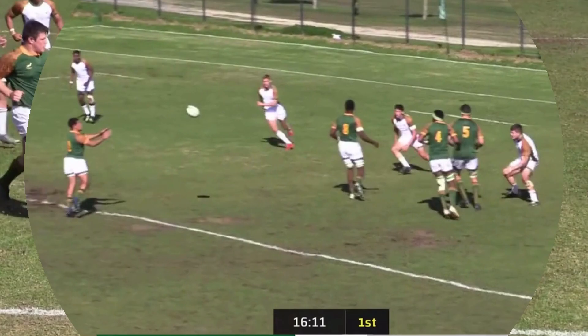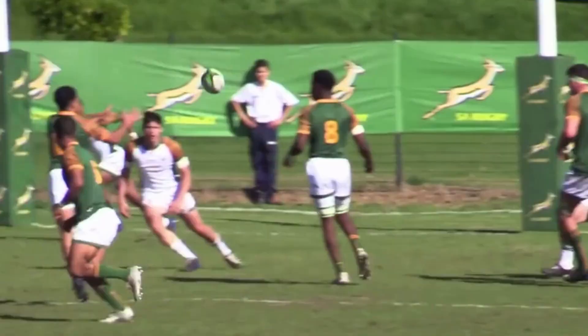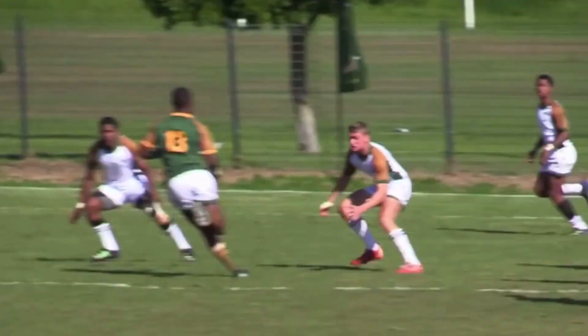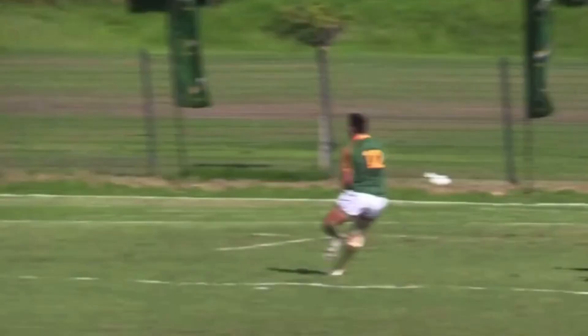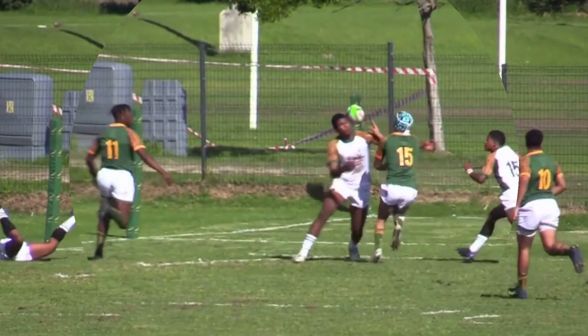The ball shifts now to the left-hand side — the school side. Damon coming into the line, tries to release the trailer. There we see the replay — fantastic hands through the backline, nice and straight, nice and square, somebody straightening it up.